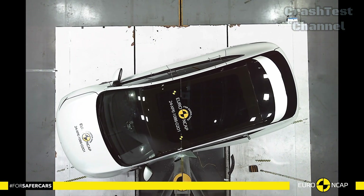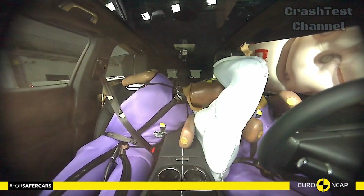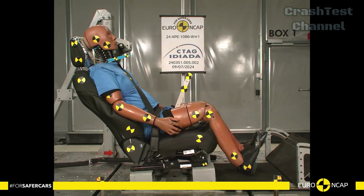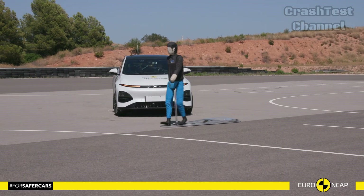For rear-end collisions, the G6's headrests and seats performed well in preventing whiplash injuries, especially for occupants in the back seat. This is further enhanced by its autonomous emergency braking system, which actively works to avoid or reduce the severity of crashes.